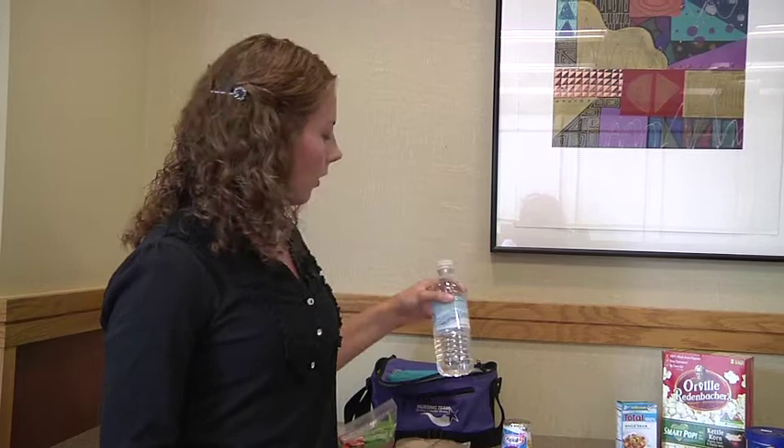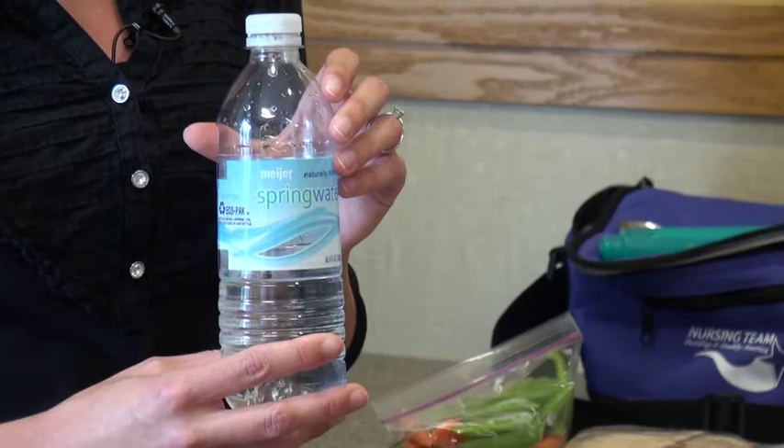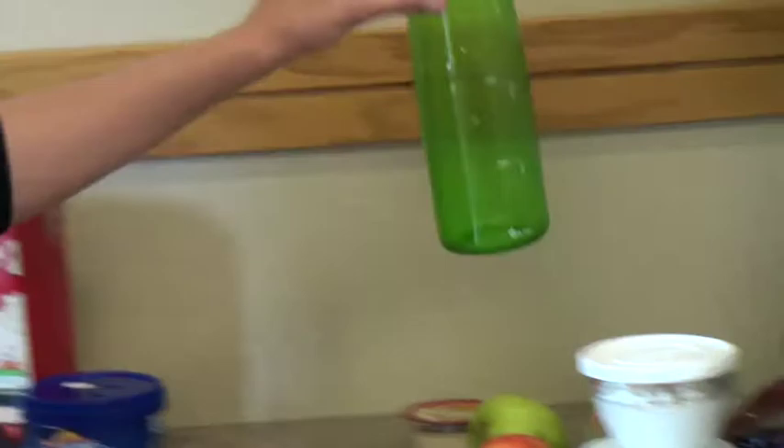Also important is to not forget your beverage. A bottle of frozen water can be a nice way to keep your lunch cold and make sure you are hydrated throughout the day. Another suggestion is to go green and bring a reusable water bottle to keep at your desk throughout the day.